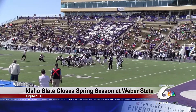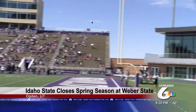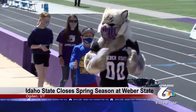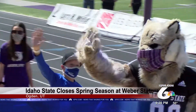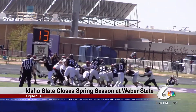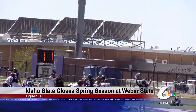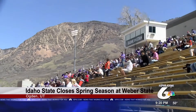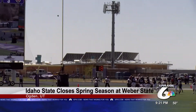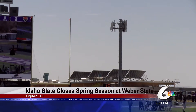Weber State answers, though, driving 80 yards in five plays. It's Dante McMillan who rushes for two yards into the end zone for the first Wildcat touchdown. With just seconds left in the half, Weber State attempting a 29-yard field goal when ISU calls a timeout, icing the kicker. Kyle Thompson's field goal attempt is no good, and it's a close 7-3 game at the half.